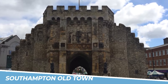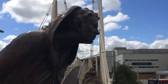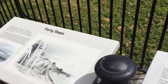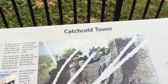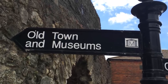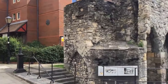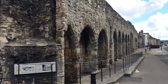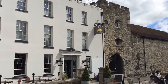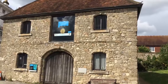Number 8: Wander through Southampton Old Town. Wandering through Southampton Old Town is a delightful experience that transports you back in time. The historic streets, lined with medieval buildings, exude charm and character. As you explore the cobbled lanes, you'll discover hidden gems such as ancient walls, timber-framed houses, and cozy pubs. The Old Town is steeped in history and offers a unique glimpse into Southampton's past, making it a must-visit destination for history enthusiasts and those seeking a nostalgic atmosphere.